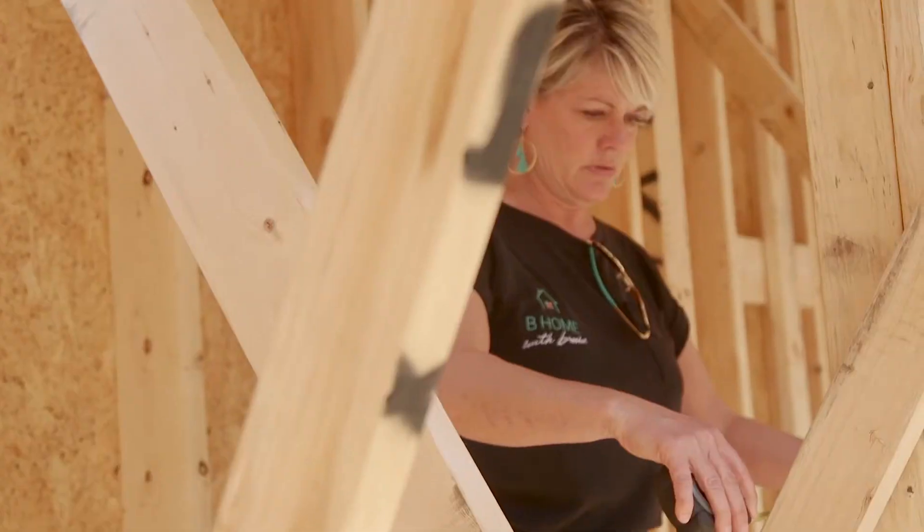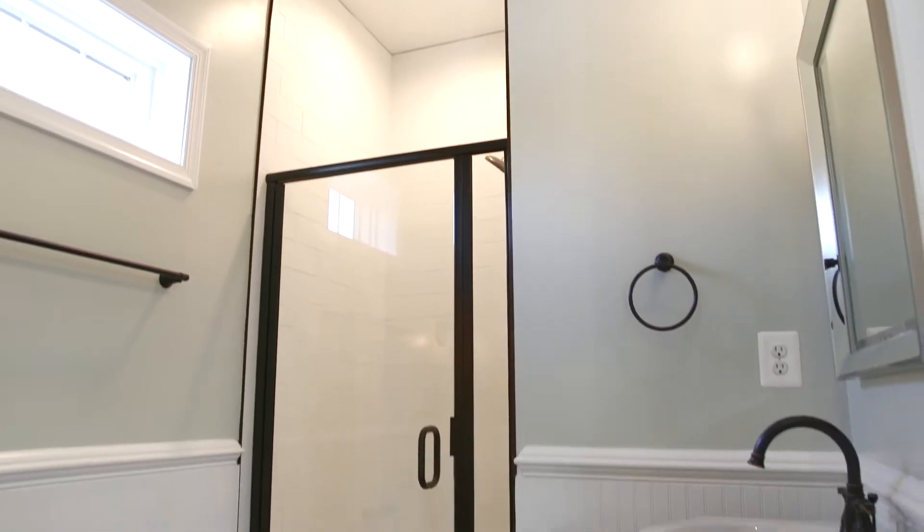This is a full bath downstairs, which adds value to the home. What things changed that weren't necessarily drawn up on the first go, and now it had to adjust or got better? Zero. Really. Everything that they wanted, they got.